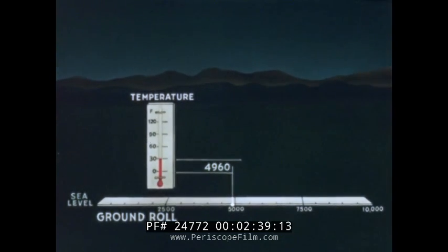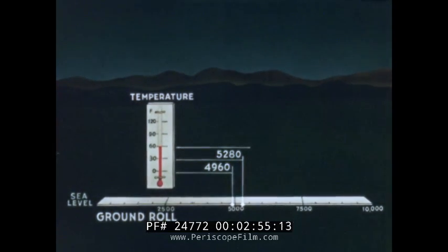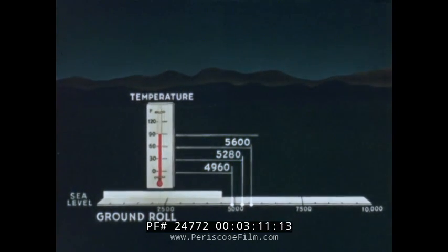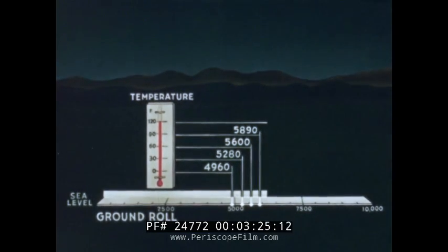When the temperature rises to 30 degrees, the length of ground roll increases to 5,280 feet. With the mercury registering 60 degrees, the distance grows to 5,600 feet before the aircraft becomes airborne. When the thermometer shows 90 degrees, the ground roll extends to 5,890 feet. Test data show that at 120 degrees, the heavy bomber will not become airborne in less than 6,220 feet.